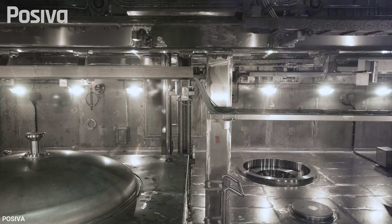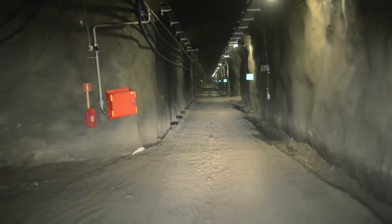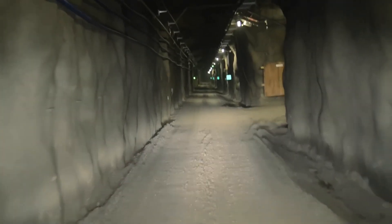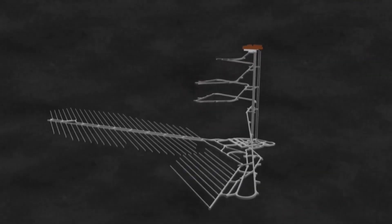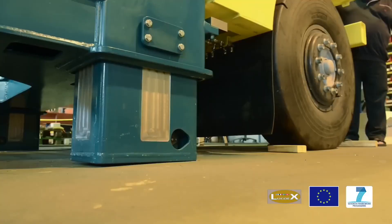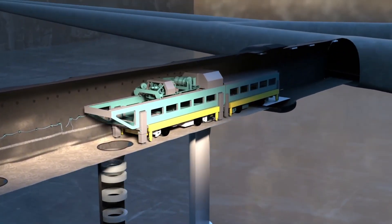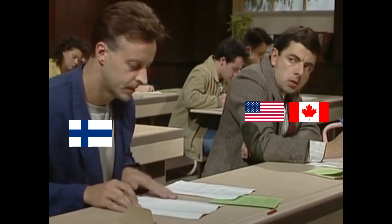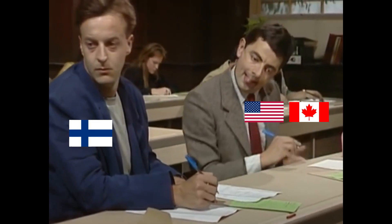As early as next year, or maybe 2026, they'll begin sealing up spent nuclear fuel in specially designed copper canisters. So far, they've dug out 10 kilometers of tunnels, and over the next century, they'll carve out another 50 kilometers. By the time it's done, Onkalo will hold over 6,500 tons of uranium waste, locked away in canisters spread across a huge underground space. Finland will keep an eye on the site with advanced sensors, regular reviews, and constant updates. This could even push other countries, like the US and Canada, to finally make progress on their own nuclear waste plans.